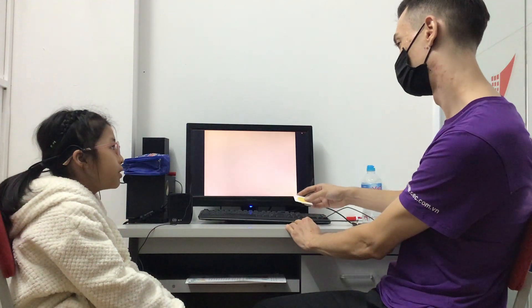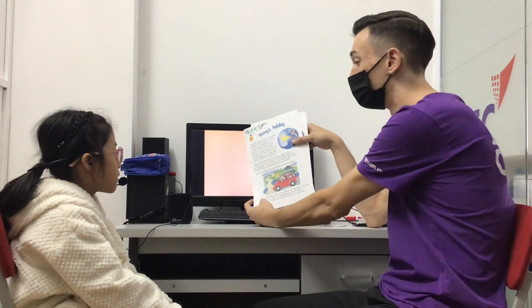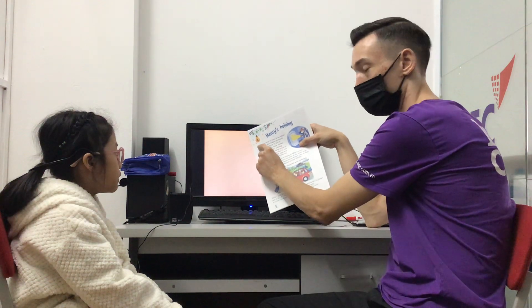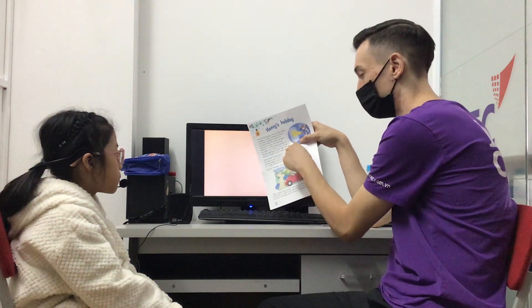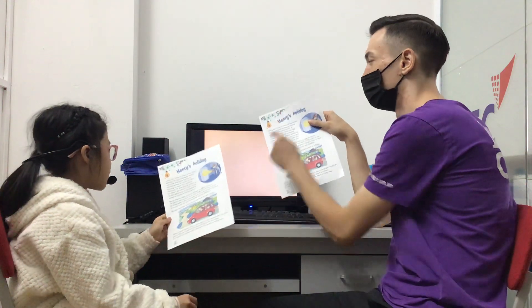Do you have a ball? No, I haven't. Okay, the last thing you need to do is some reading. This is called Henry's Holiday. We will just read part one. You can read from this word 'Henry' and then you stop reading at the number two. Understand? Yes. So start with the title: Henry's Holiday.